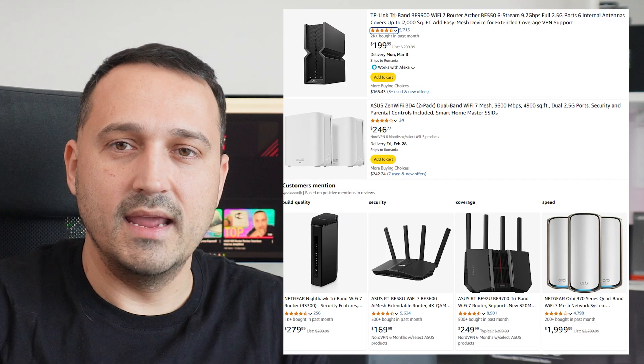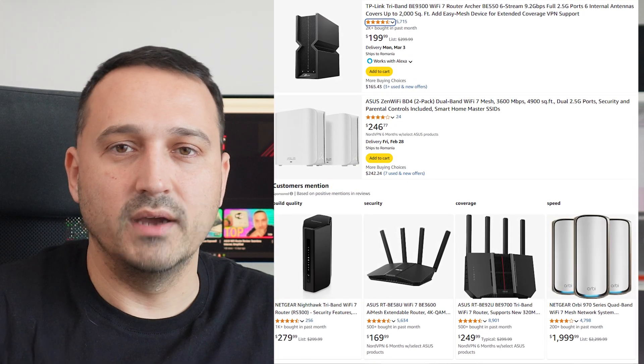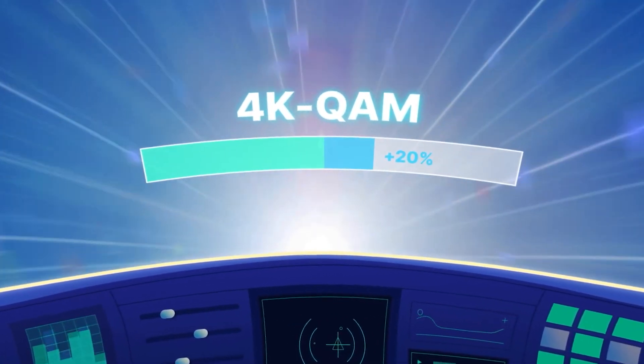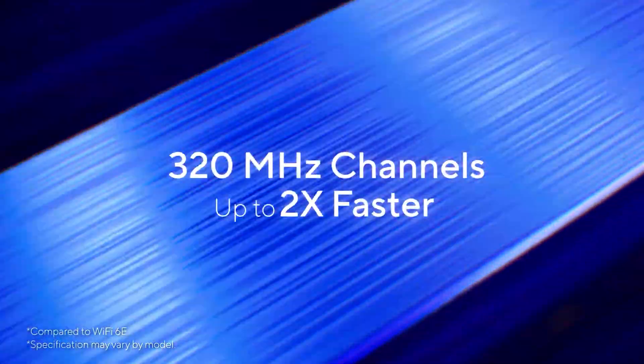A quick reality check: early adoption of Wi-Fi 7 comes with a hefty premium price tag. Whether it's worth it depends on how demanding your internet use is, how quickly you plan to upgrade your devices, and how much you're willing to spend. In the end, Wi-Fi 7 is a significant leap forward — faster speeds, lower latency, and more reliable performance, especially for power users. If you want to stay on the cutting edge and avoid another upgrade soon, it could be well worth it. Otherwise it might pay to wait until more devices and more affordable routers hit the market.